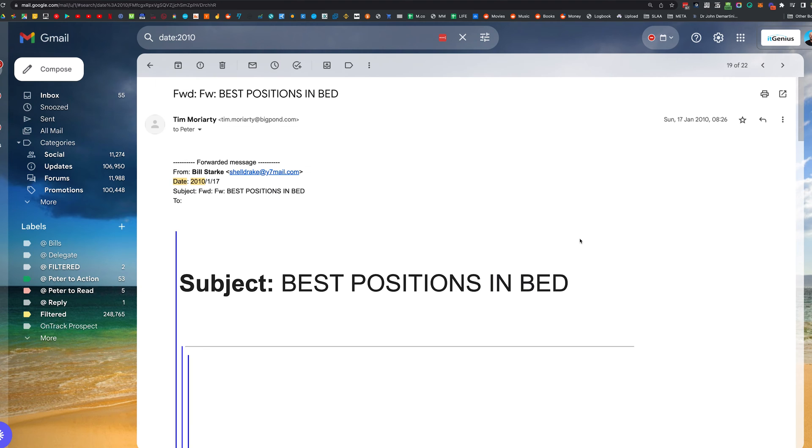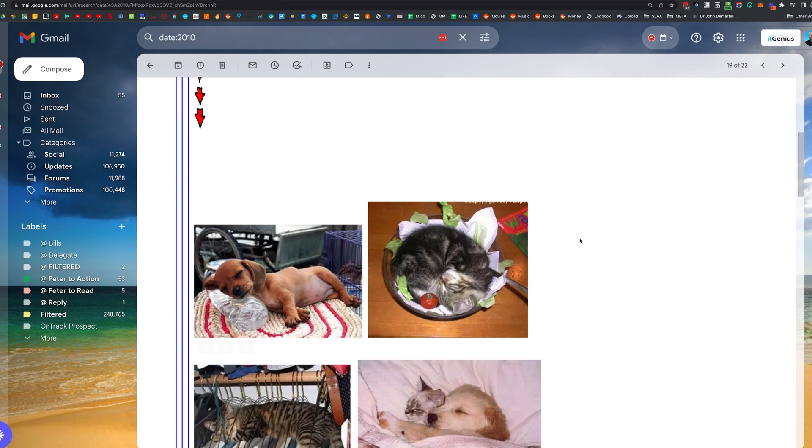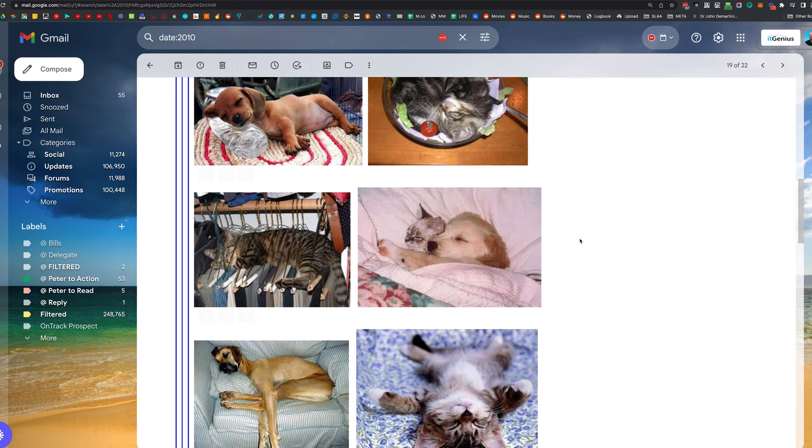This is an interesting email title — it says 'the best positions in bed.' Let's open that up and have a look. Oh, some cute little puppies! That's a nice one — that could have been dangerous, couldn't it.